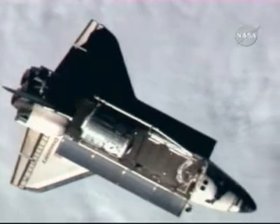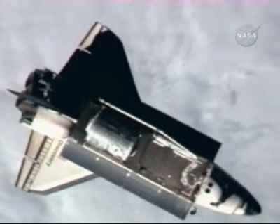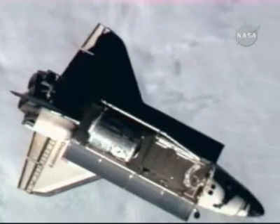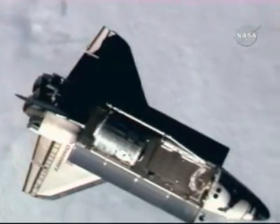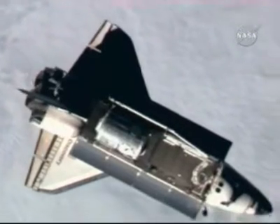This is Mission Control Houston. The 9-minute backflip of the Space Shuttle Discovery is complete. Now less than 50 minutes until the docking of the Space Shuttle to the International Space Station.